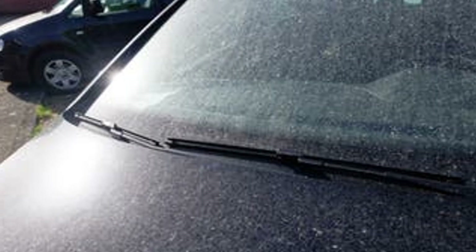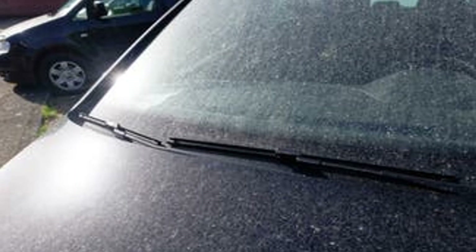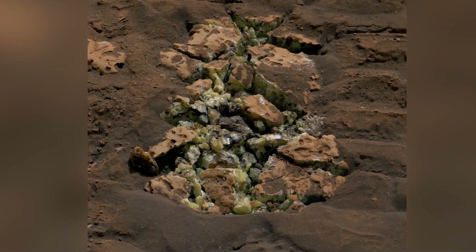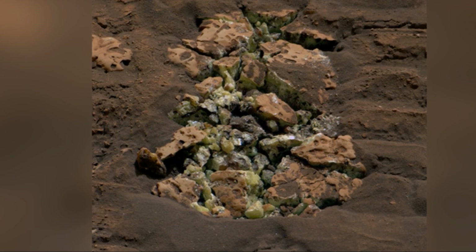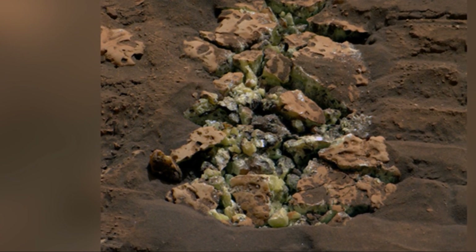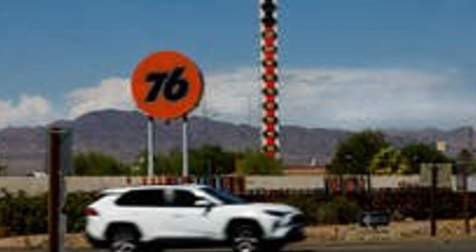The discovery of the sulfur crystals is just one of Curiosity's many accomplishments, showcasing its scientific prowess. It has also found evidence of organic molecules — the building blocks of life — hinting at Mars's potential for habitability. It has studied the Martian atmosphere and weather patterns, providing insights into the planet's climate.